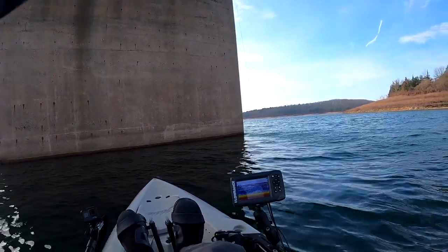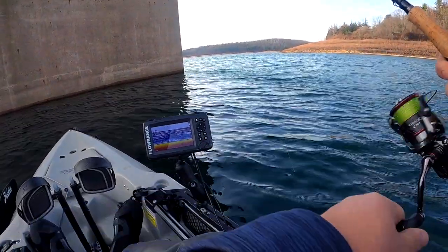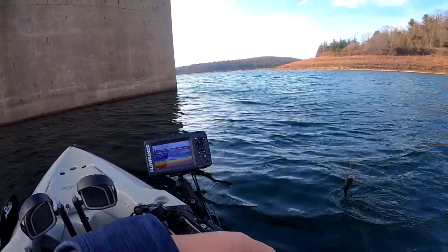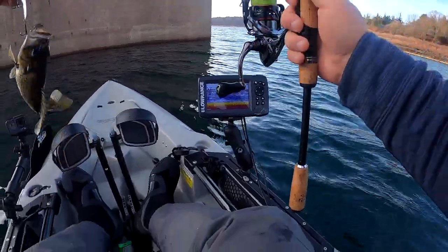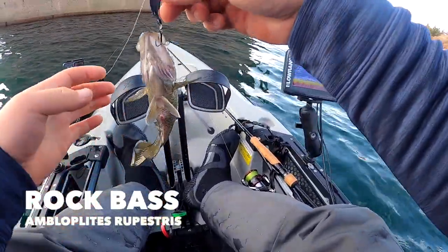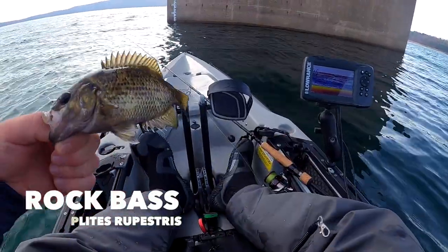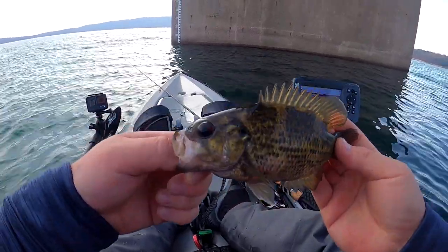Fish on guys! Let's see what it is. Rock bass — another rock bass! There we go, number two. Let's go!